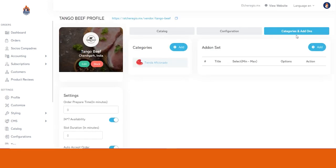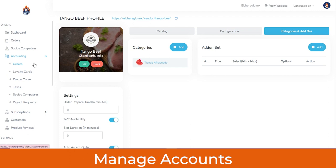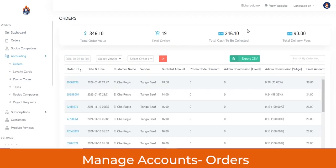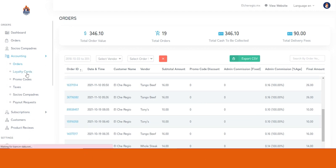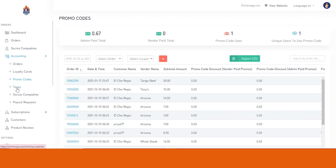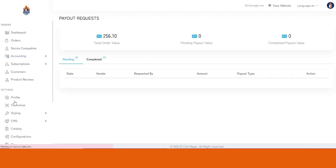In the Accounting section, you can manage account details for orders, loyalty cards, promo codes, taxes, vendors, and payout requests. For orders, you can see the total order value, total orders placed, total cash to be collected, total delivery fees, and the entire order history. Similarly, you can view accounting details for loyalty cards — types applied, total earned, total spent, and unique orders — as well as accounting details for promo codes, taxes such as GST, CGST, and VAT, vendors, and payout requests generated by vendors or delivery agents.